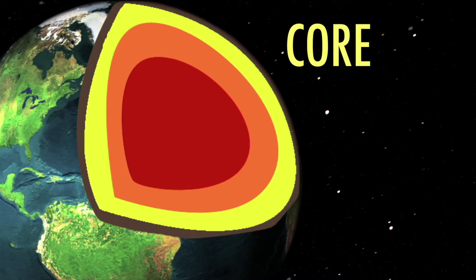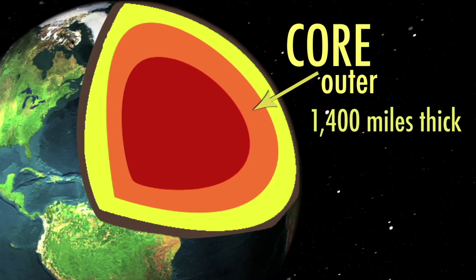The core is the final layer and is actually composed of two cores: the inner core and the outer core. The outer core is 1,400 miles thick and can reach 9,000 degrees Fahrenheit.